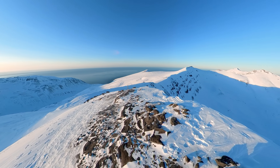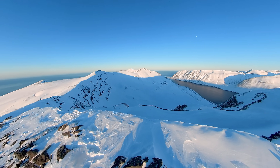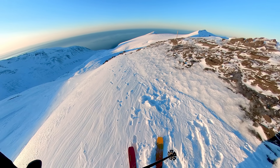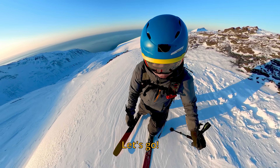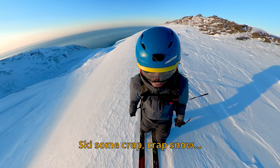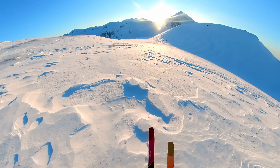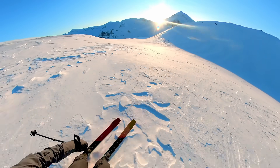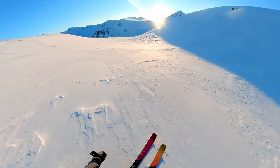It's a bit of a shame about the drone, but that's just part of the job I guess. Check out these views though — wow, pretty cool. The skiing wasn't great but at least I got to enjoy the views and get some exercise.